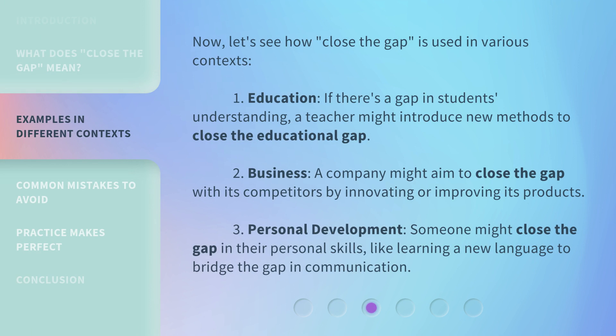Now let's see how "Close the Gap" is used in various contexts. 1. Education: If there's a gap in students' understanding, a teacher might introduce new methods to close the educational gap. 2. Business: A company might aim to close the gap with its competitors by innovating or improving its products. 3. Personal Development: Someone might close the gap in their personal skills, like learning a new language to bridge the gap in communication.